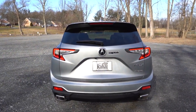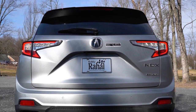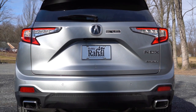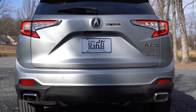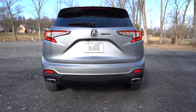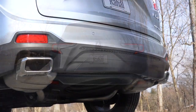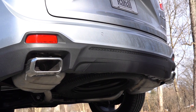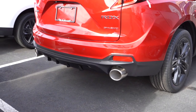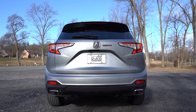Around back, there's a body-colored shark fin antenna, a rear spoiler with integrated brake light, rear window wiper, and Super Handling All-Wheel Drive badging on the liftgate. The C-shaped LED tail lights really make a statement — super bright. The exhaust outlets differ by trim level: our Advanced has rectangular satin chrome outlets. The A-Spec gets massive circular exhaust outlets. Either way, dual exhaust. Time for the exhaust clip.